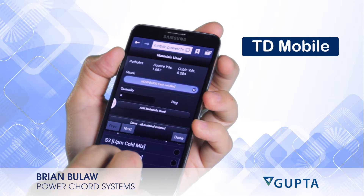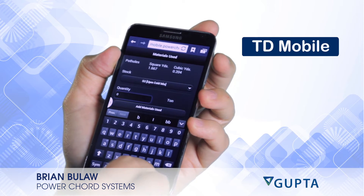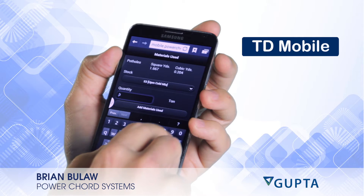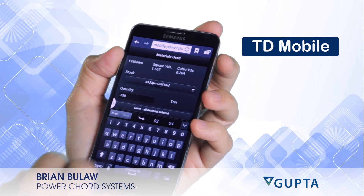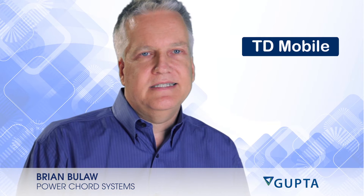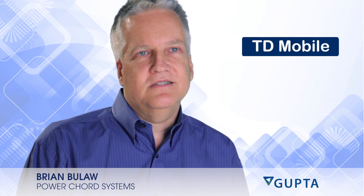We were able to utilize the GPS in the phone to capture the work location, and we were able to use the camera in the phone to take before and after pictures of the pothole repairs. Because all that was built into the IDE, we were able to quickly develop the code without a steep learning curve.